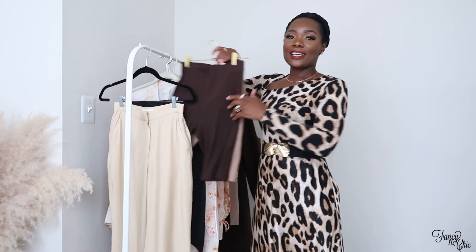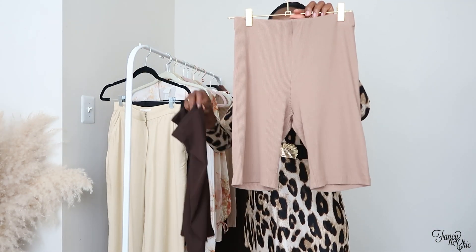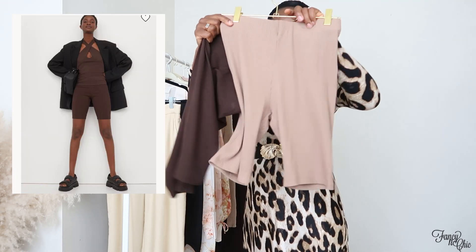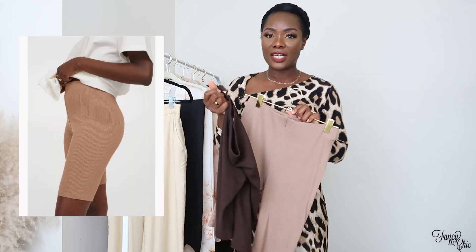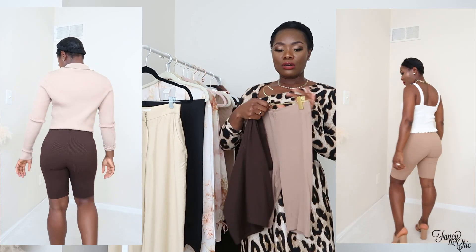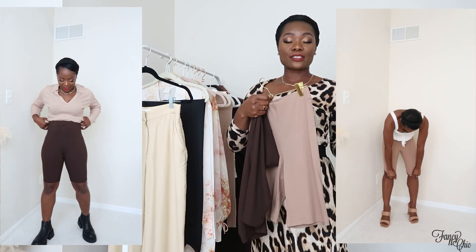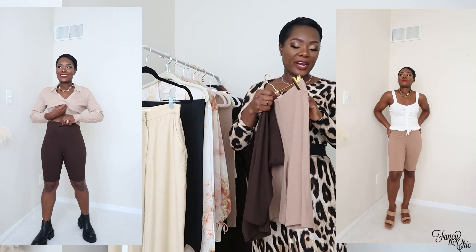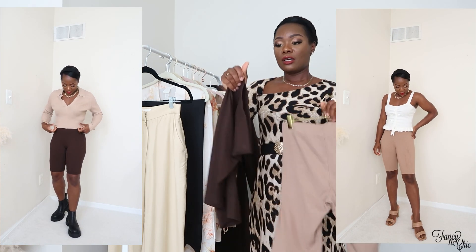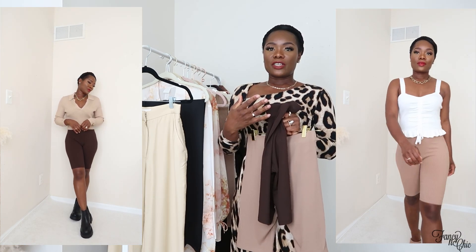The next two items are on one hanger — biker shorts-style pants in chocolate brown and tan. I got both colors because they work so well underneath see-through looks, or you could wear them as workout wear, lounge around the house, or style them with chunky sweaters.